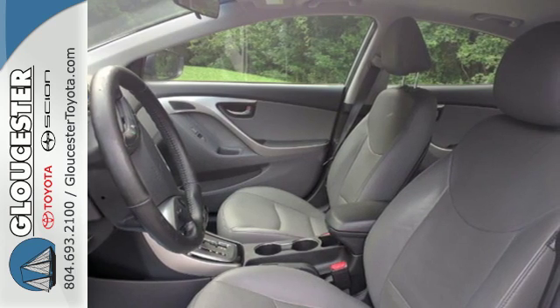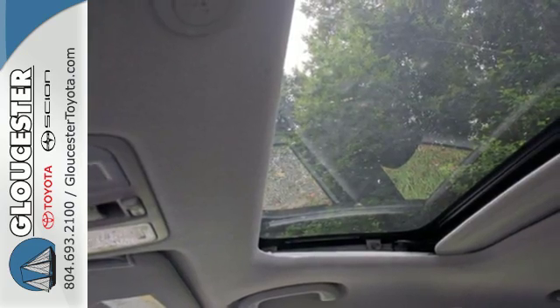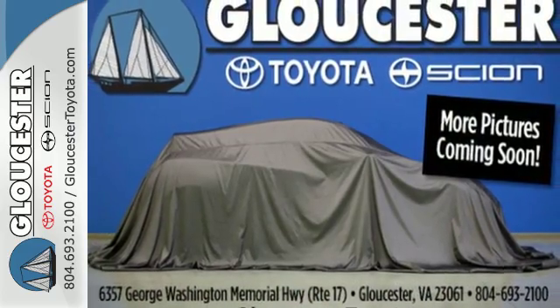And with safety features like multiple airbags, anti-lock brakes and a security system, you'll know that this sedan has your back. You can save on gas and look good while you do it. Come take this Elantra out for a spin, and you'll want to drive it home.